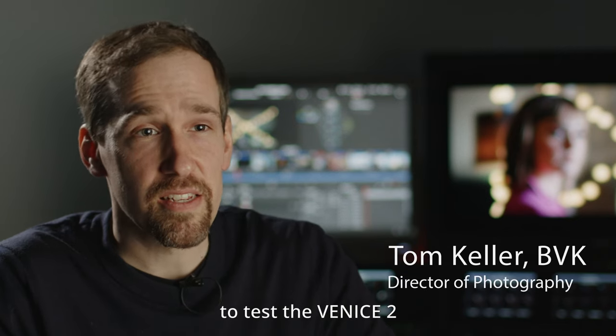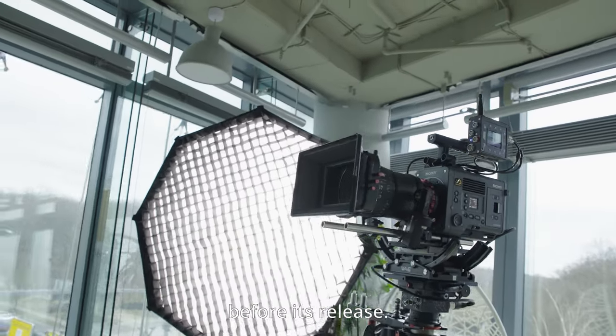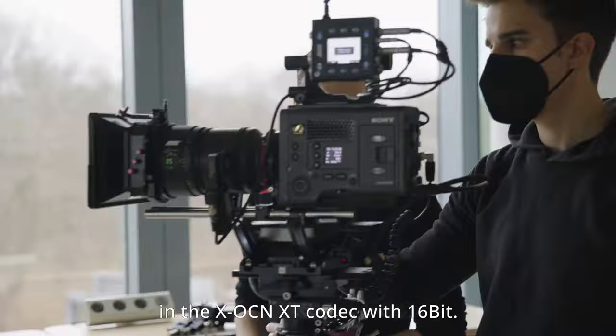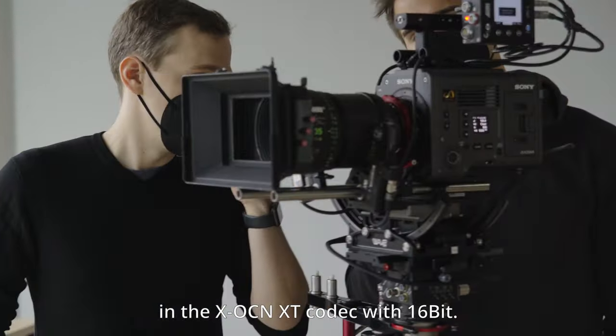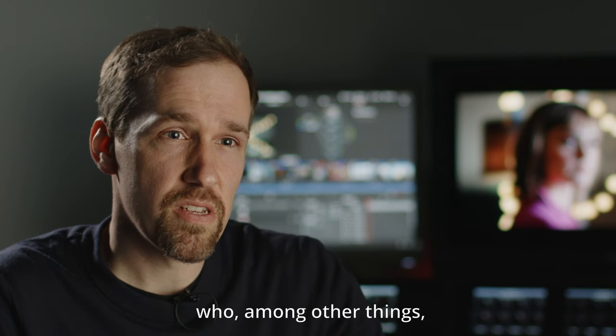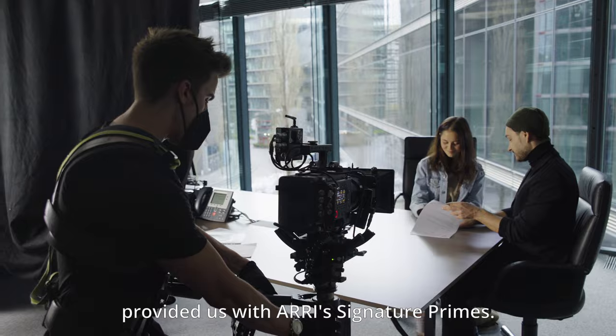Sony gab mir die Möglichkeit, die Venice 2 noch vor Release in einem realen, produktionellen Umfeld zu testen. Wir haben in 8,2K im XOCN XT Codec mit 16 Bit gedreht. Wir wurden dabei von Camelot unterstützt, die uns unter anderem die Signature-Primes von ARRI zur Verfügung gestellt haben.